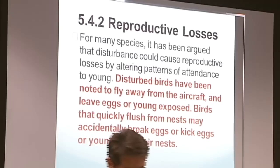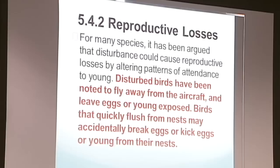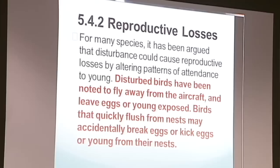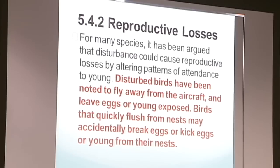The reason I'm talking about this is because in the past two years they've increased aerial eradication to four times a year, two days each time — about 16 hours each time, two days in a row, and then a few months later again and again. And they're flying over the critical habitat at treetop level. So the disturbed birds are flying away from the aircraft, leaving their eggs and young exposed. Birds that flush quickly are damaging the eggs, kicking the young off the nest.